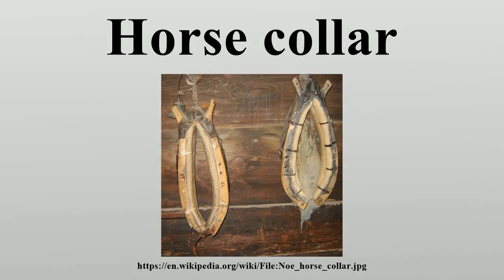A horse collar is a part of a horse harness that is used to distribute the load around a horse's neck and shoulders when pulling a wagon or plow. The collar often supports and pads a pair of curved metal or wood pieces, called hames, to which the traces of the harness are attached.